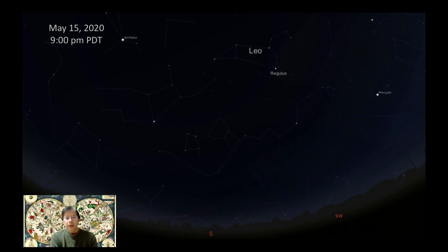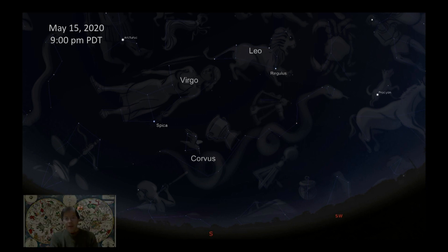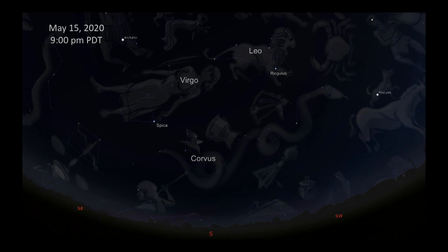Just a little bit lower is Virgo and its bright star Spica. Virgo looks like a Y-shaped letter in the sky. For a bit more of a challenge if you're learning constellations for the first time, look a little bit lower below Virgo and you'll see the constellation Corvus, which is made out of four stars and looks like a trapezoid. Of course, if you have active imaginations, you can see these constellations.